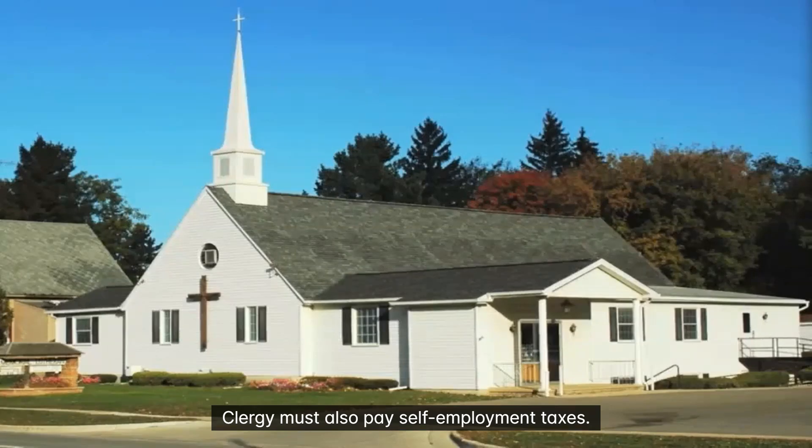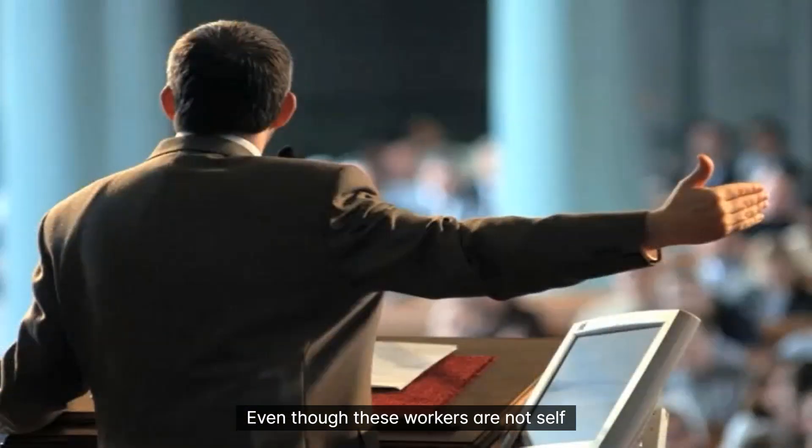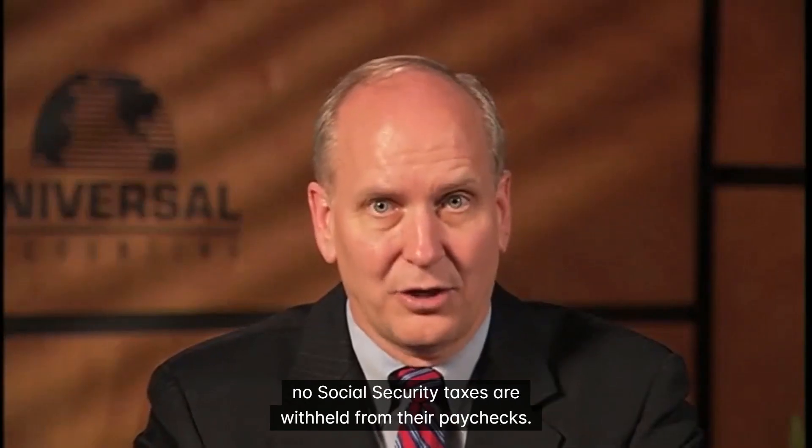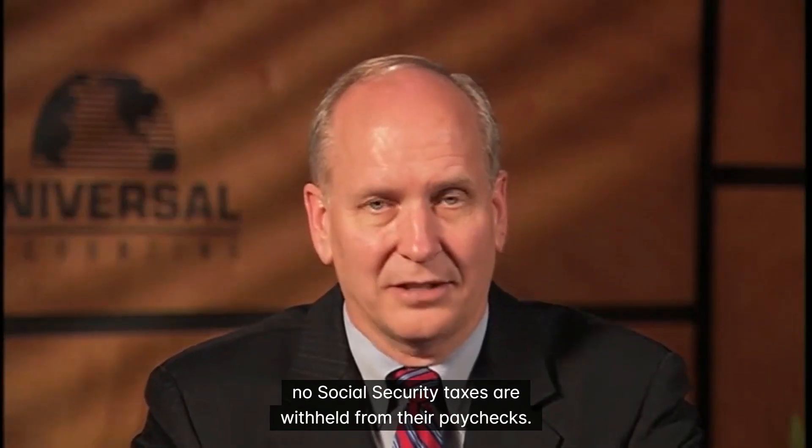Clergy must also pay self-employment taxes. Even though these workers are not self-employed, they are still required to pay self-employment tax because, by law, no Social Security taxes are withheld from their paychecks.